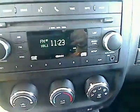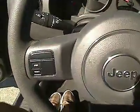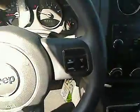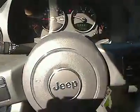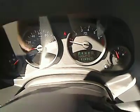This vehicle is Carfax certified one owner and qualifies for the Carfax buyback guarantee. This beauty will make even your house keys jealous — drive it today. We will see you next time.